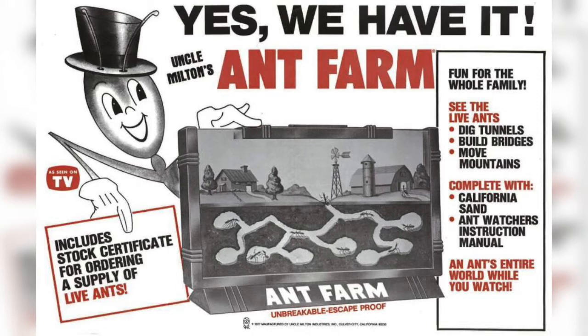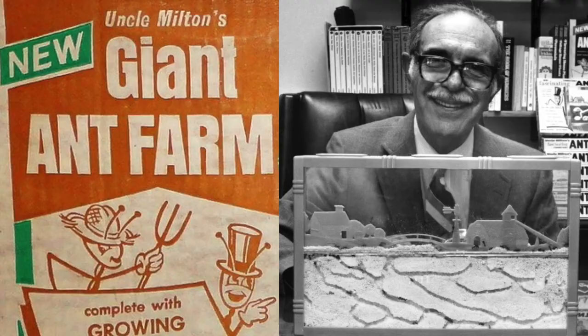Meanwhile, the ant farm had been selling steadily for four years straight — an eternity in the toy business. Tired of chasing fads, Milton Levine bought out his brother-in-law in 1965 and dubbed himself Uncle Milton, naming his new company Uncle Milton Industries. Now with the bombastic Cosman out of the picture, Uncle Milton had to step up and promote the ant farm himself, which he did on children's TV shows along with his young son Steve throughout the 1960s.